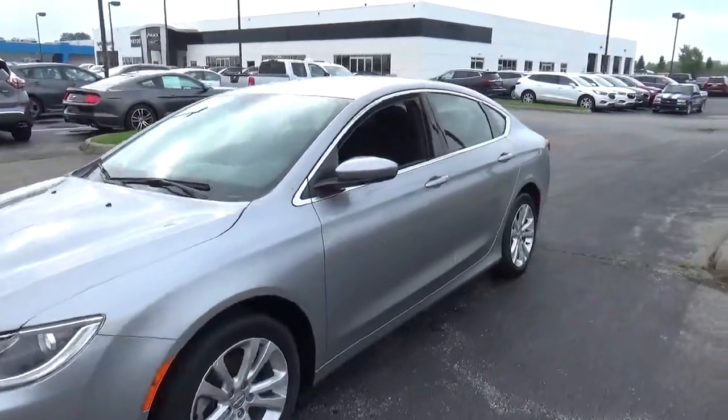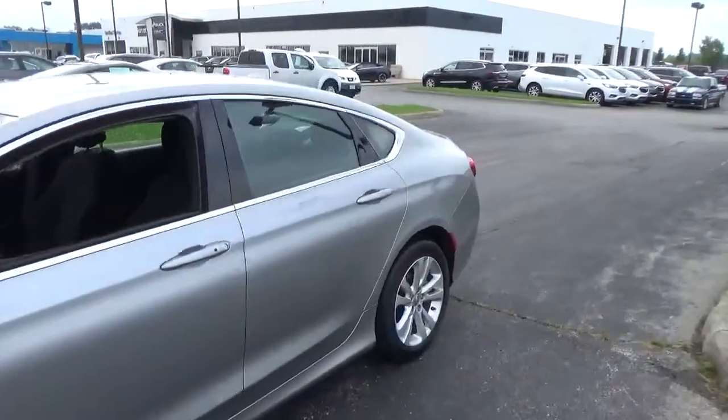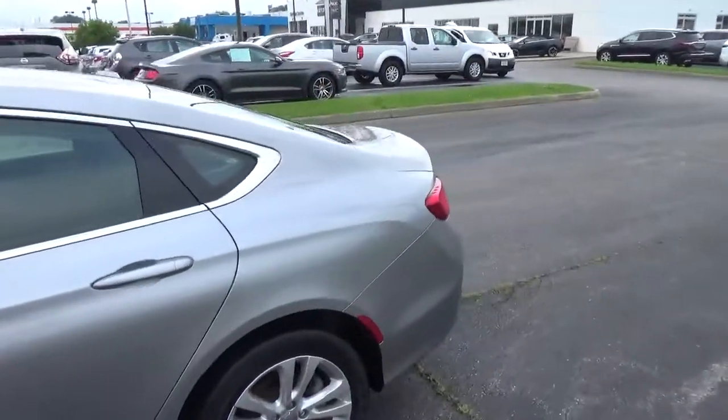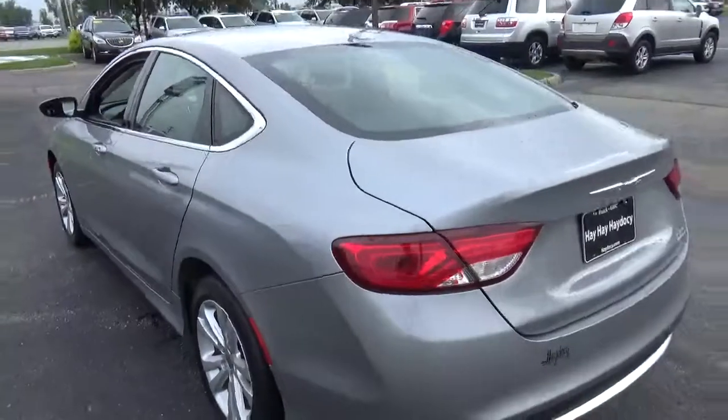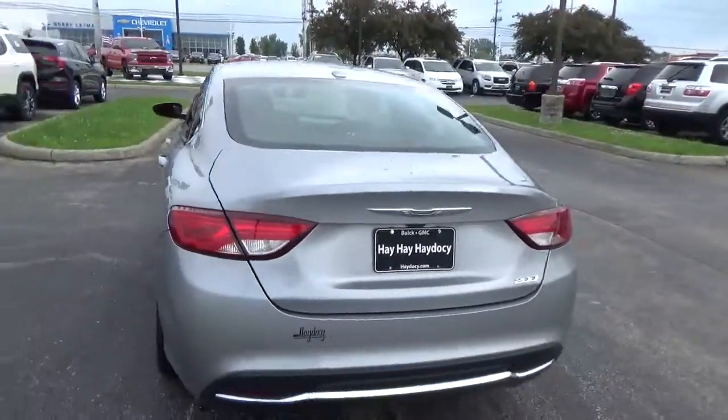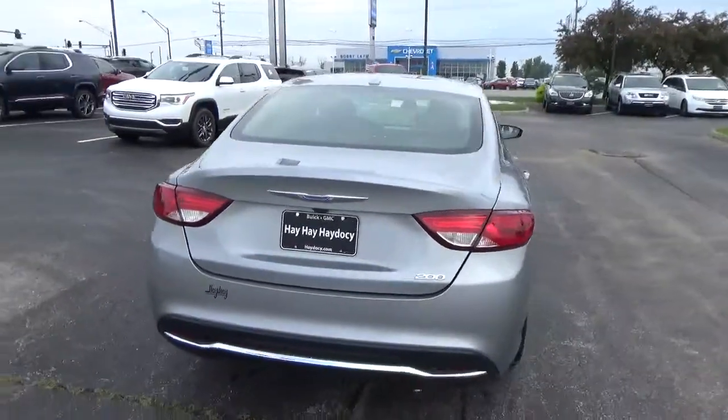Today we've got a 2015 Chrysler 200 Limited with a billet silver exterior and a black interior. 2.4 liter four-cylinder engine, automatic transmission, current mileage is 45,629 miles.